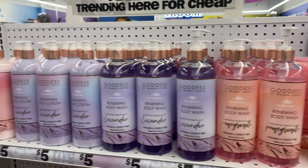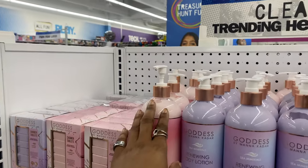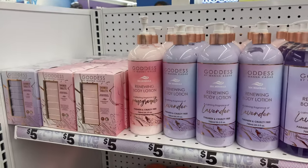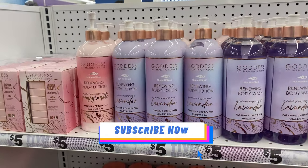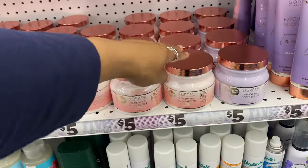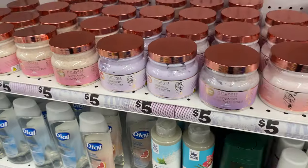We might be able to smell this lotion because someone has already pumped it. Let's give the pomegranate one a smell - it doesn't actually smell too bad! I do smell pomegranate, it's not overwhelming, it's nice and pleasant. They also have a renewing body butter and a matching creamy body scrub - these all look so beautiful.